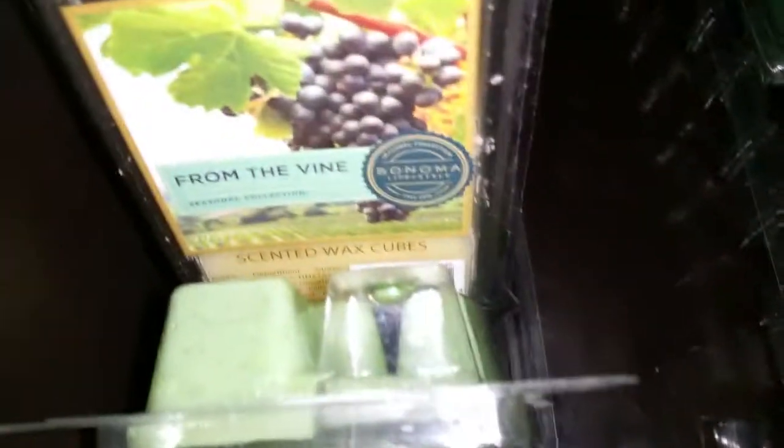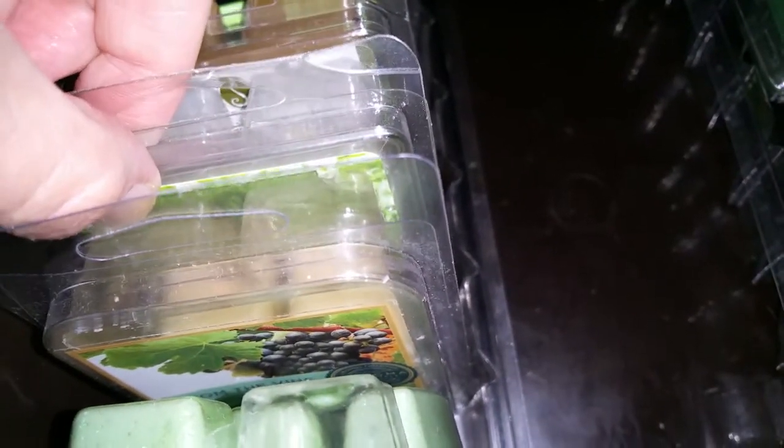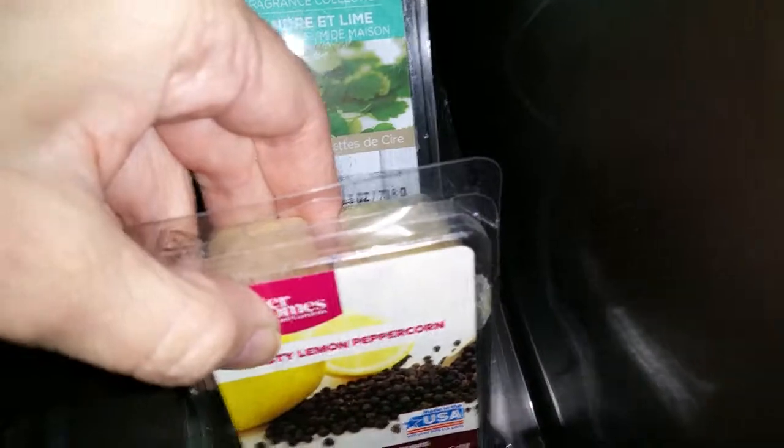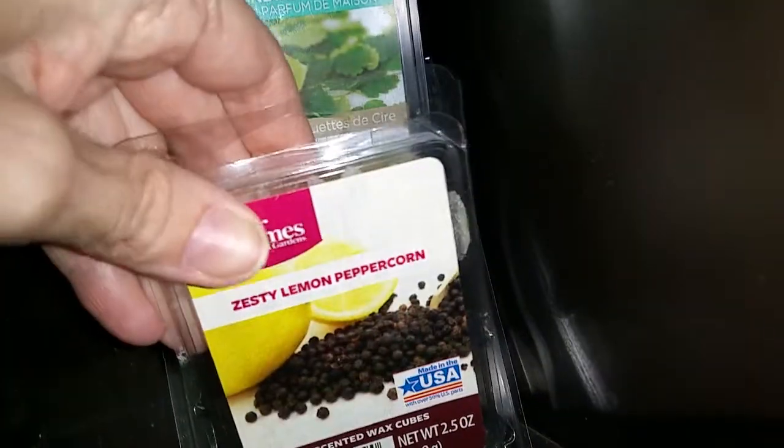These are like zesty type scents - that's the only way I can describe it. Big Sur. The Cactus Flower line from The Vine - which looks like it would be a grape scent, but it's not. They're kind of like zesty, savory, maybe even a little bit lemony. Orgarden, Palm, Lemongrass Verbena, Vineyard Walk, Woodland Magic, Woodland Trail by Sonoma. Zesty Lemon Peppercorn - this is the first zesty scent that I smelled, came out in 2013-2014, discontinued pretty quickly but a fantastic scent. And Cilantro Lime and Sage.